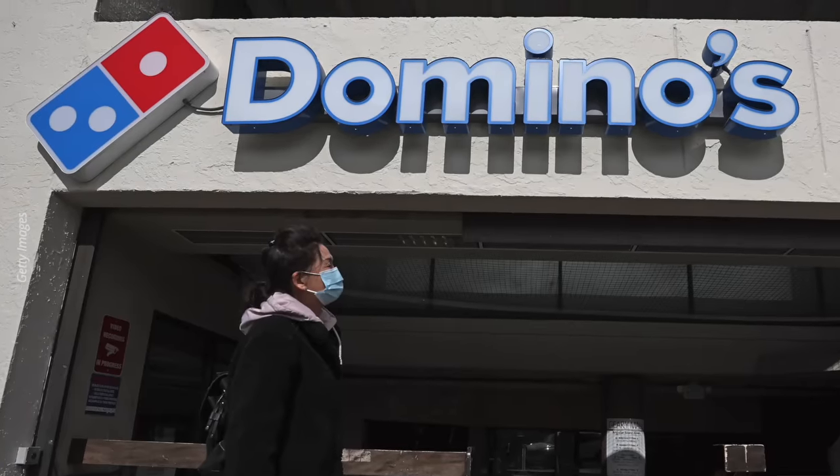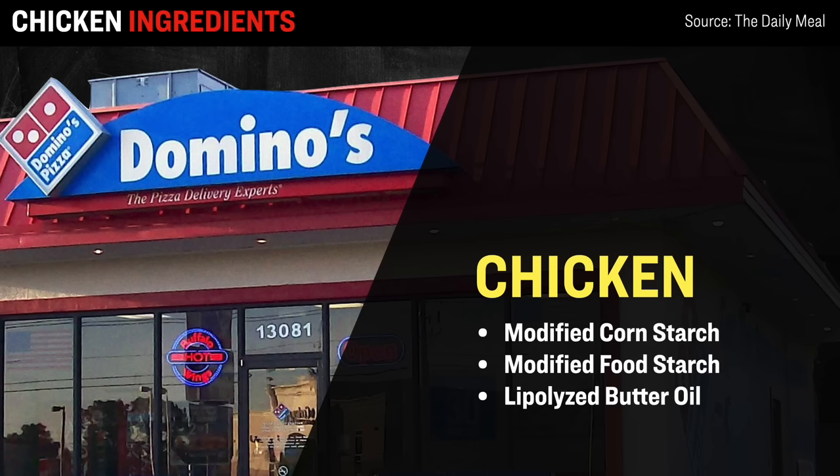Next up is Domino's Pizza, with about 6,700 locations across the US. While they are mostly known for their pizzas, they also offer chicken tenders, chicken nuggets, and chicken as a pizza topping. Like the other fast food joints on this list, the ingredients don't end at simple chicken. Domino's Grilled Chicken contains quite a bit of modified food starch, including modified corn starch, modified general food starch, as well as lipolyzed butter oil. These modified food starches are used as a thickener and emulsifier to improve texture and make the food last longer on the shelf.